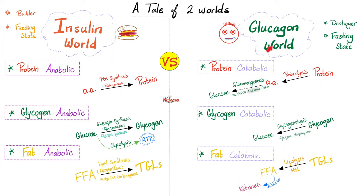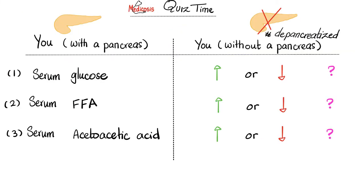So when you have too much glucagon because of a glucagonoma — a tumor in the pancreas secreting too much glucagon — you'll have too much protein breakdown, too much glycogen breakdown causing hyperglycemia, and too much triglyceride breakdown causing hyperketonemia, ketosis, or ketoacidosis. This brings us to the quiz from last time.